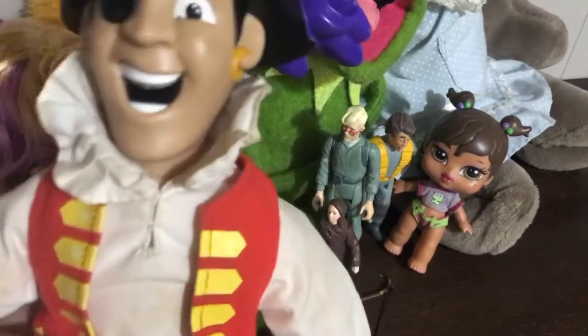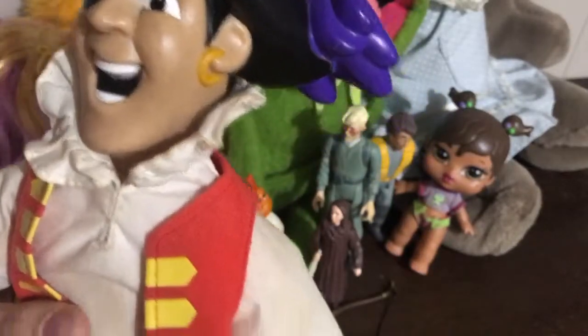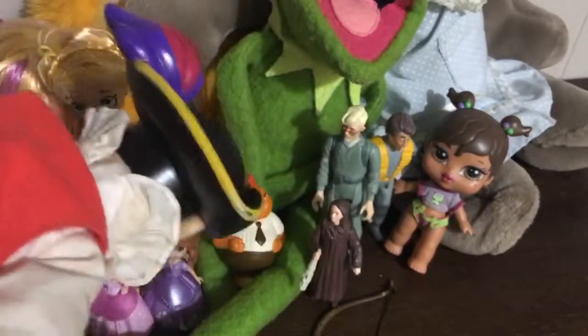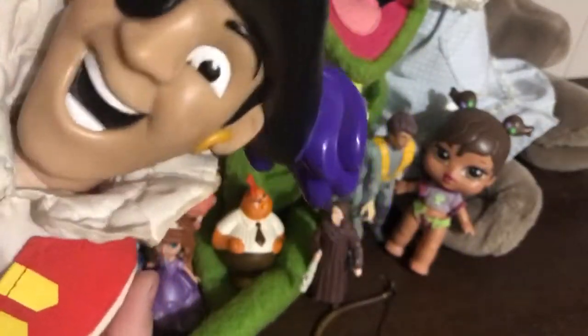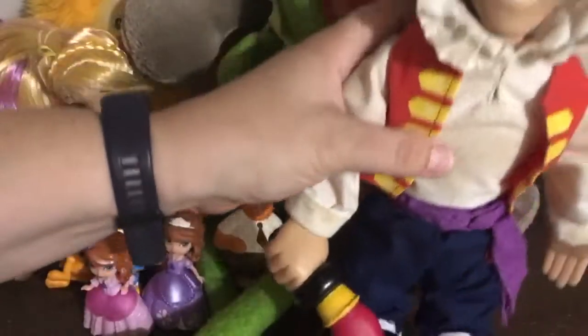Last but not least we have this cool Captain Feathersword. He must have done something at one point - he does have a button on his chest that you push and he must have sang a song or said something funny. He's very heavy plastic, he's from Spin Master. His clothes need a little wash - you can tell he's got a battery pack in him. He's got fabric legs, solid feet, hard body, fabric arms, and a solid head. He's from the Wiggles - I have a nice Wiggles collection, someday I'll show him. He's from 2003, so he's gonna go visit my Wiggles collection.